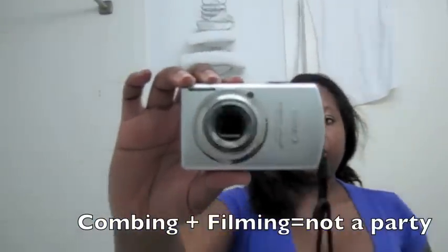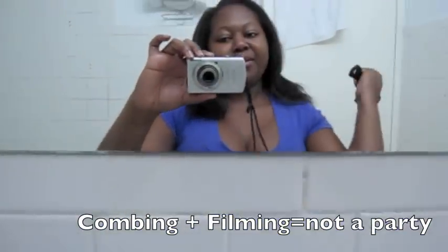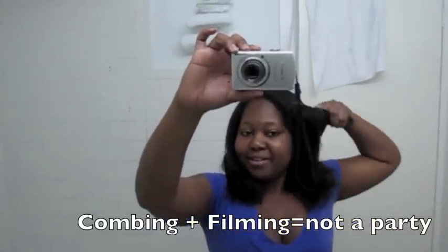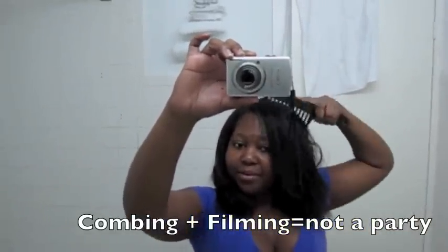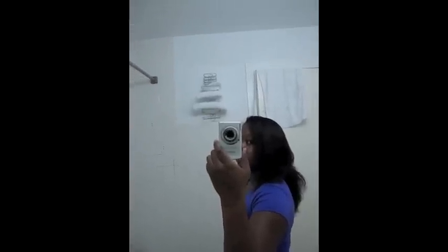This is so hard to do with a video camera but I'm trying. I have one hand right now. I hope the lighting is okay. Just combing it out so you guys can see it. This is the side of my hair.